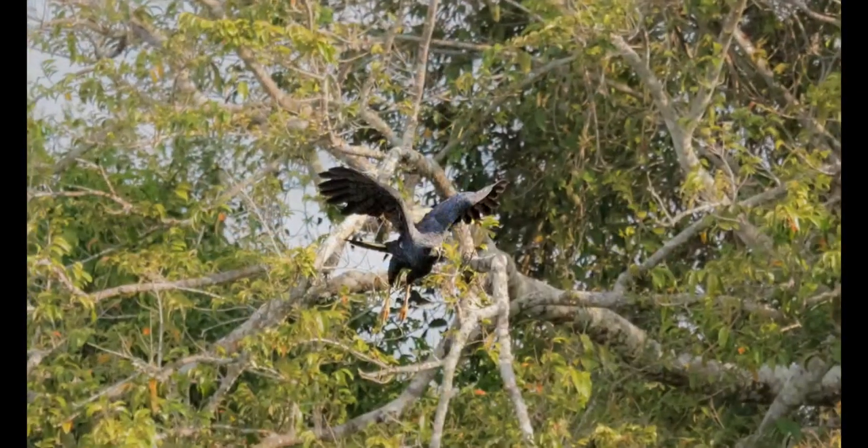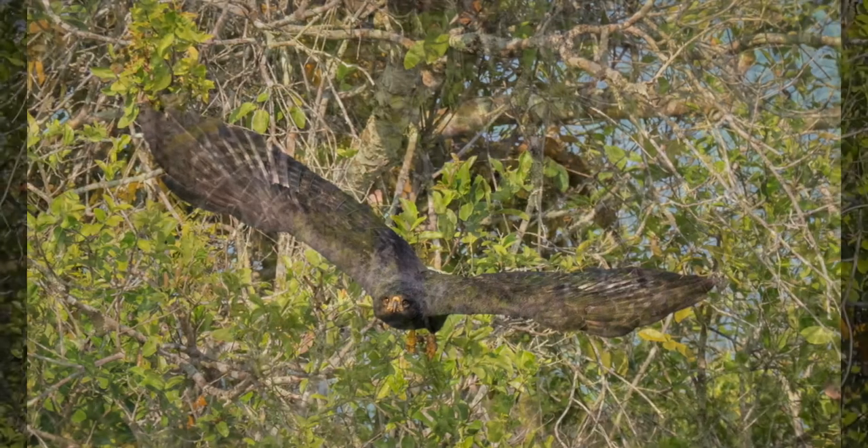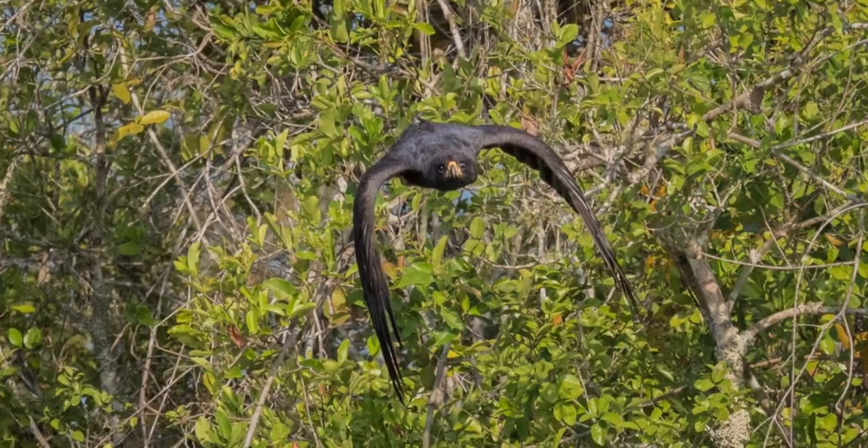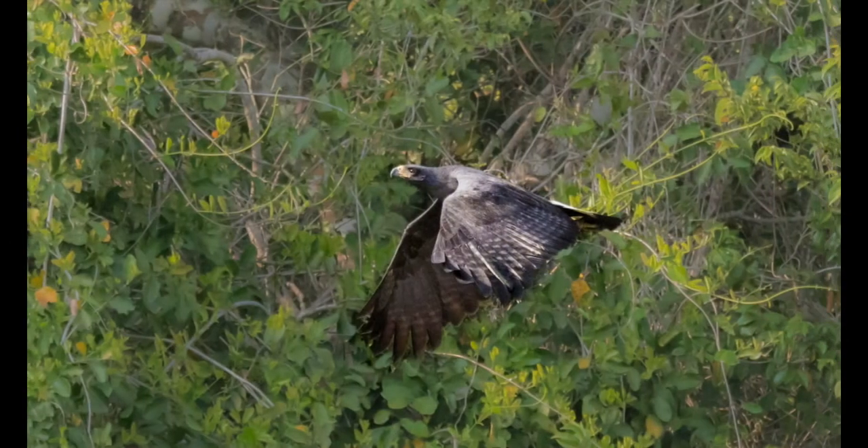Great black hawks are smaller than black-collared hawks, but they are still powerful predators preying on birds, mammals, amphibians, and even fish. They are locally common in woodland borders and especially near water.